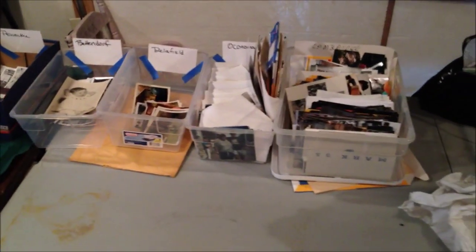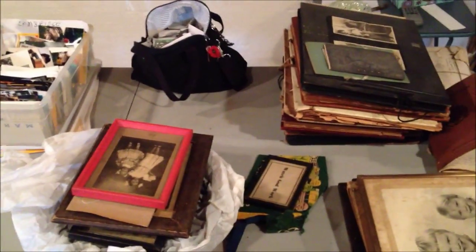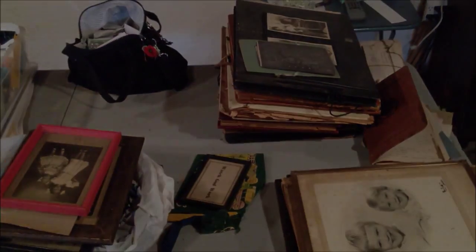Now comes the real fun — resorting each group again while trying to identify when and where the picture was taken and who are the people inside.